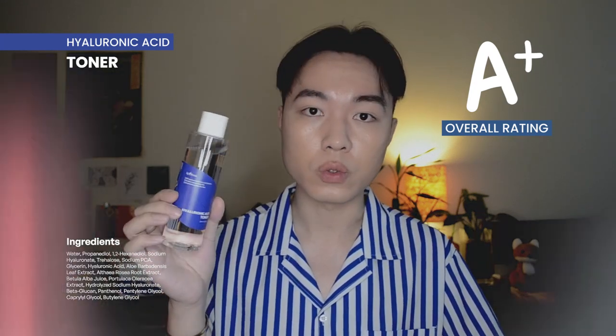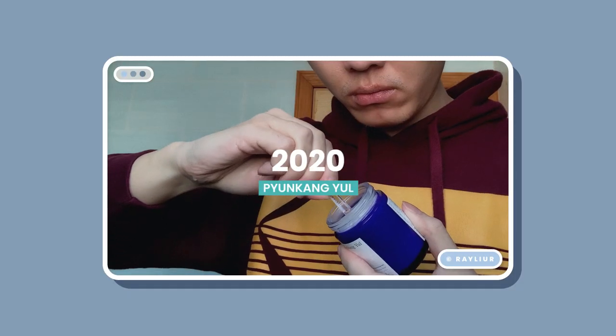But this goes to show that sometimes simple is best. There's really nothing special about this toner and that's why I love it so much. There's no gimmick to it — it's just a very effective toner that does exactly what it says it would do.